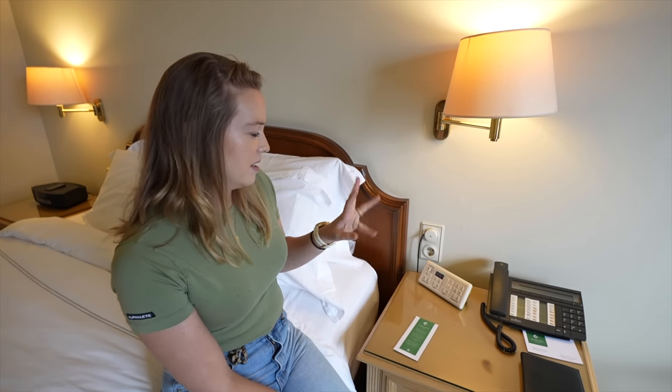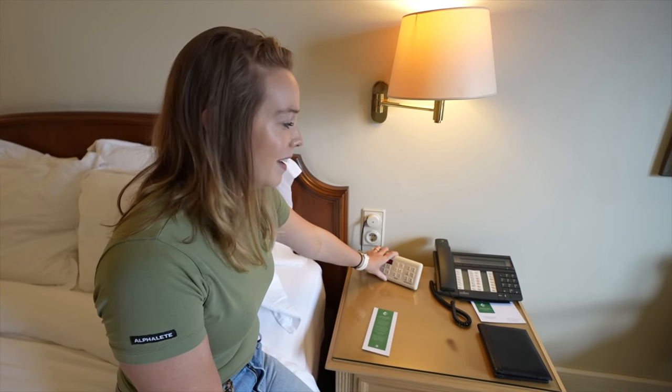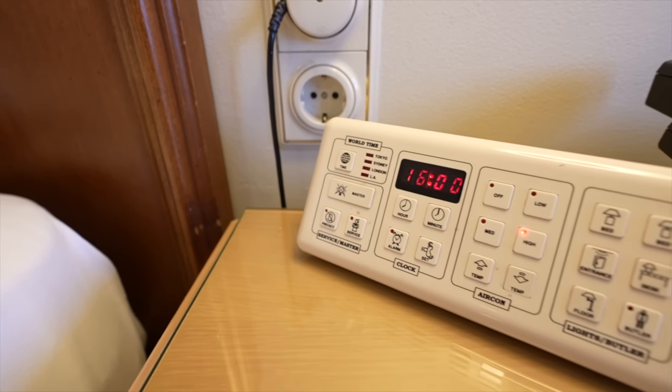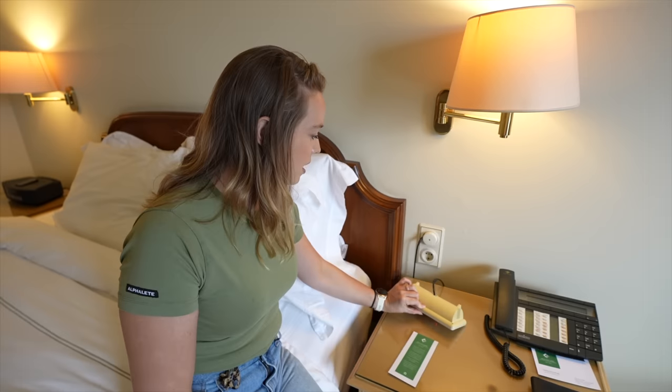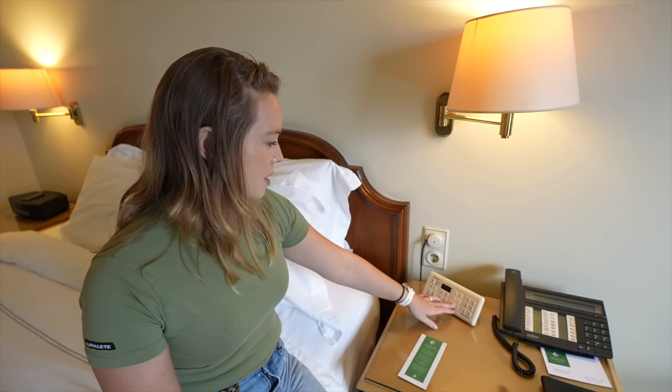When we came in I couldn't figure out where the AC control was. This is an interesting setup — I thought it would be plugged into the wall with wires behind, but it's just plugged in like a normal battery thing. You have your clock, all of your light controls, and your AC control in here too. Interesting.